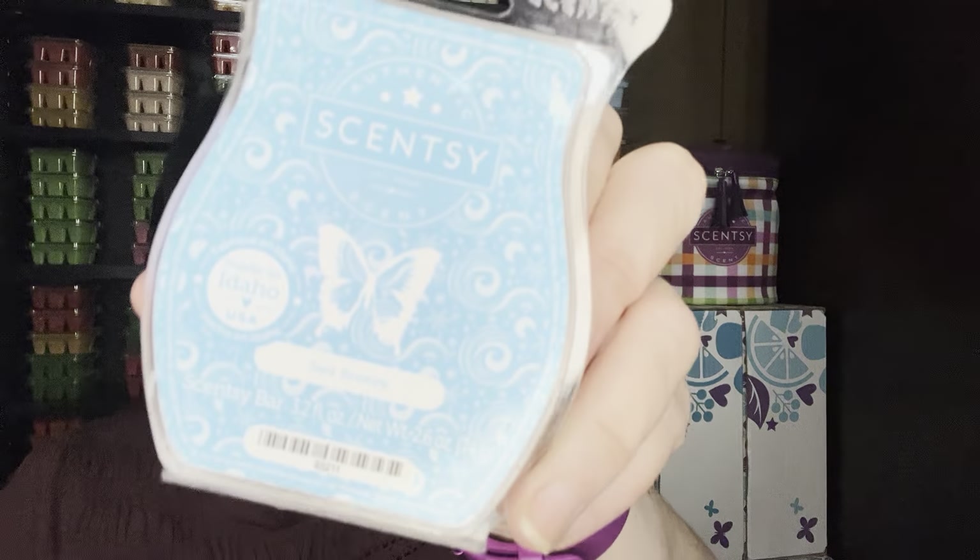Sea Breeze — I think this was available in the Puerto Rico collection with the warmer. This one's just not for me. There's a note in here that I don't like. It's aquatic with some kind of orange — it almost reminds me of a liquor type scent. I don't know if you get that or not in that bar.